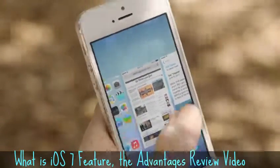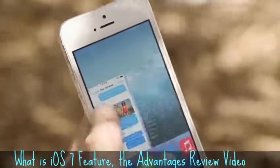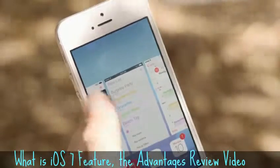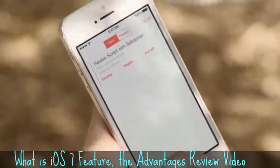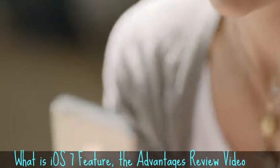Multitasking lets you jump from app to app much more intuitively. It actually pays attention to which apps you use most, and automatically keeps your content up-to-date in the background.